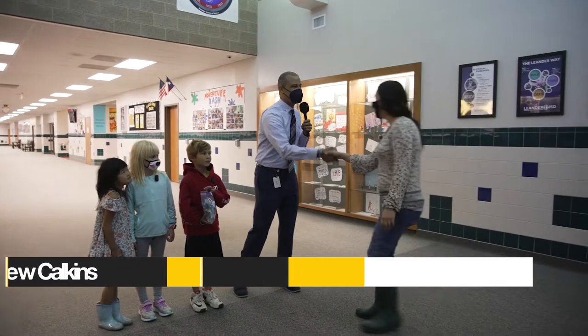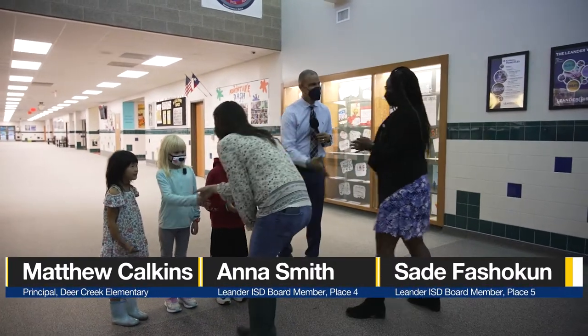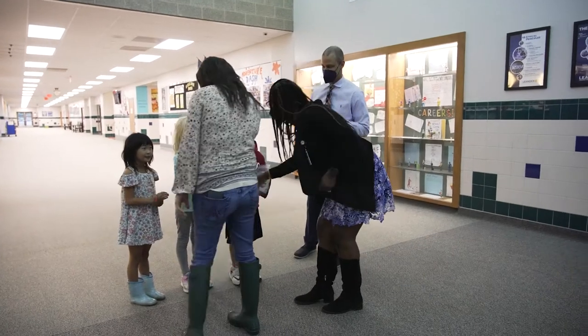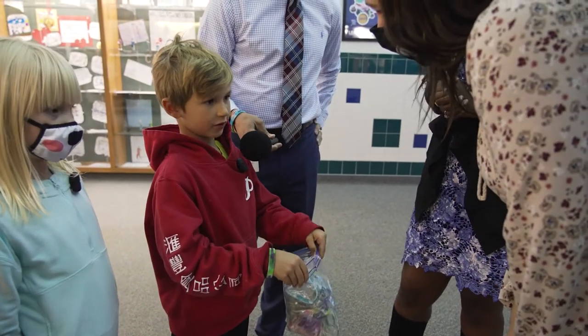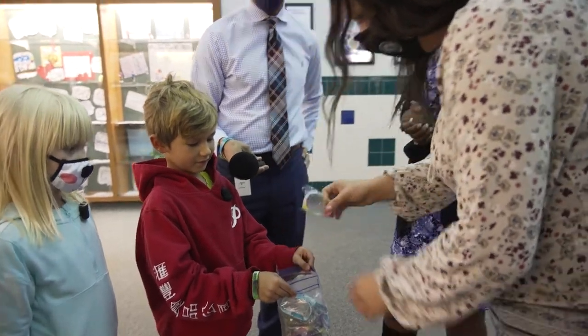Welcome to Deer Creek Elementary! Thank you so much for coming. These are kindness with zig bracelets. We give them out to whoever is kind and has greatness. Would you like to have one? Yes, I would love to have one. Thank you so much.